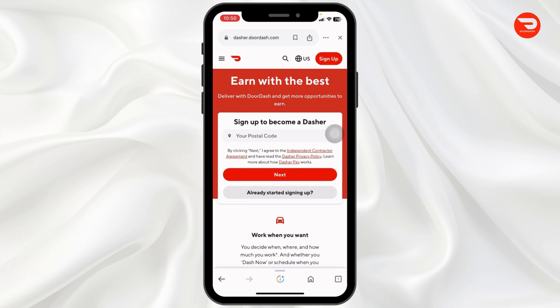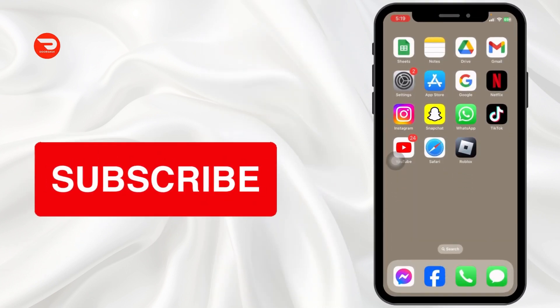That's all for this video. This is how you can get up to a $300 DoorDash coupon code. If you find this video helpful, don't forget to like, share, and subscribe to our channel. Thank you.